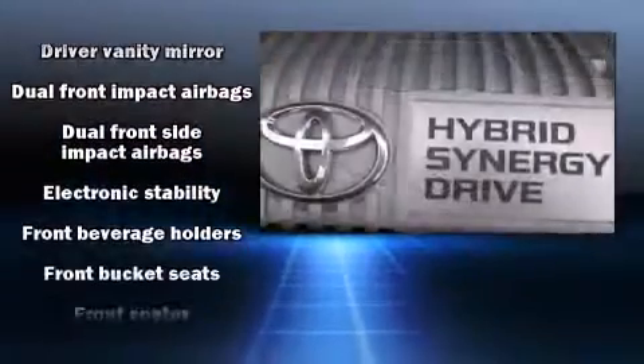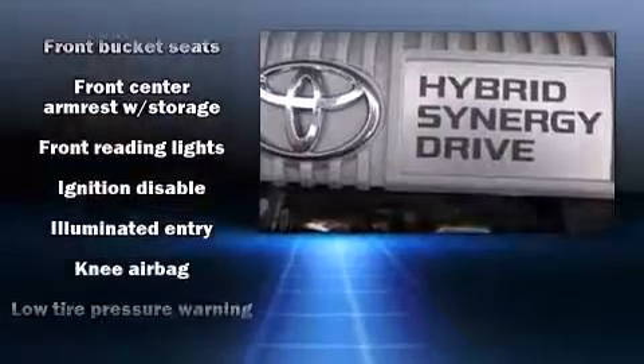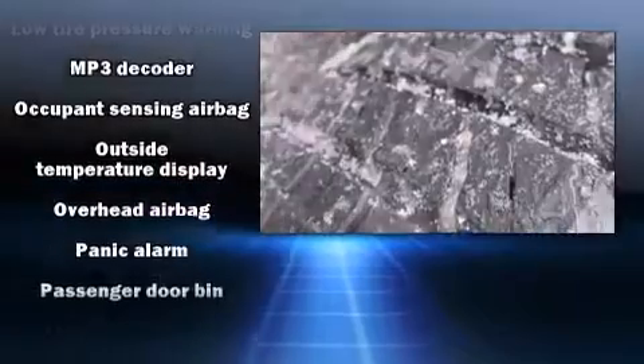Passenger security is always assured thanks to the various safety features, such as front-side impact airbags, anti-whiplash front head restraints, and four-wheel disc brakes with ABS.